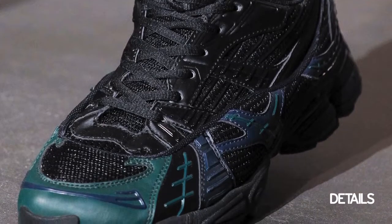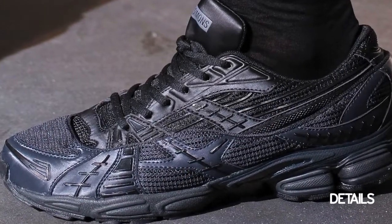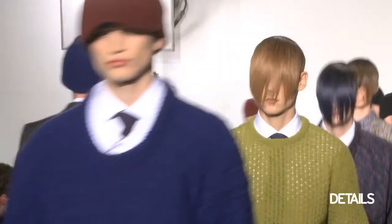They were all these monochromatic darker colors, which is different. Usually you think of trainers as being bright and really cheery, and I like that these were a little bit moodier, especially for fall/winter. I thought that was kind of perfect.